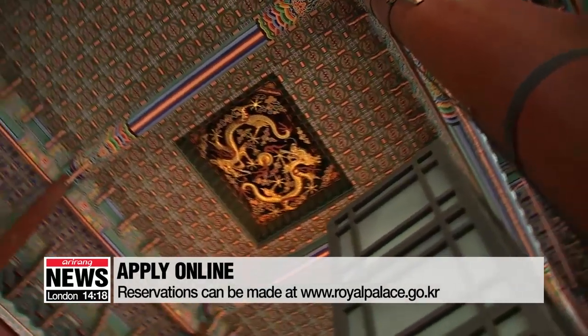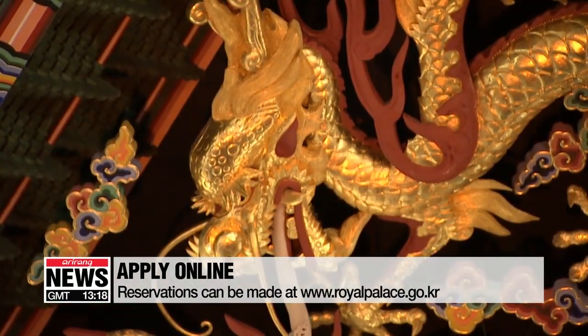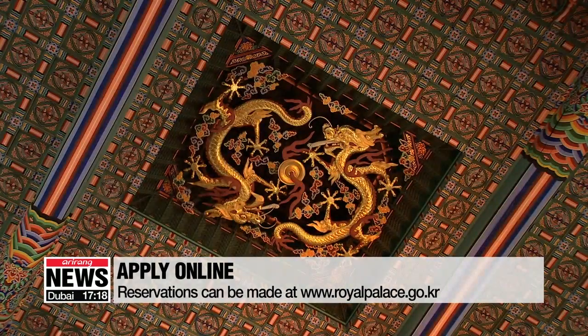Visitors to the throne room are overwhelmed by the 16-meter high ceiling, which is decorated by a carving of a pair of golden dragons that symbolize royal authority.